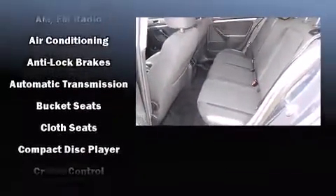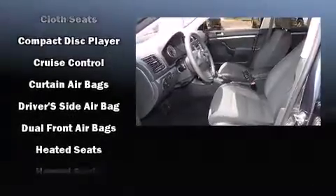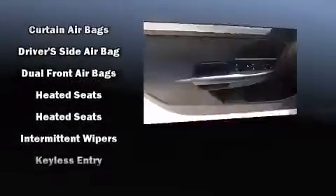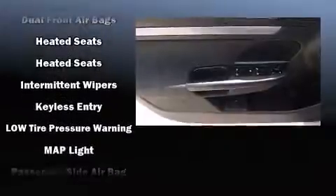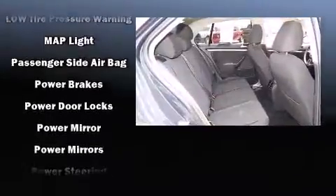Volkswagen ensures the safety and security of its passengers with equipment such as dual front impact airbags, head curtain airbags, traction control, a panic alarm, and four-wheel disc brakes with ABS.